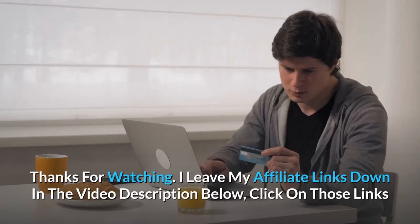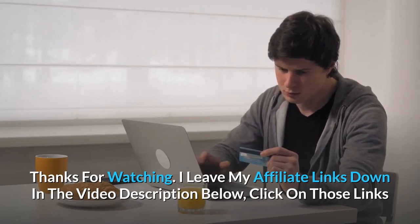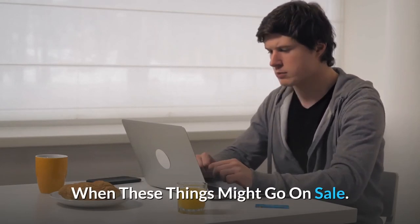Thanks for watching. I've left my affiliate links down in the video description below — click those links for the most updated prices in real time. You never know when these things might go on sale.